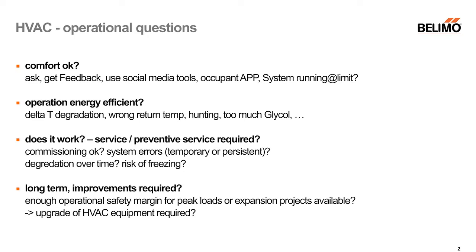There are different aspects and different methods to find answers. One possibility — one added way — is analyzing data: having more transparent information about what's really going on in the building, because quite often you don't know that today.